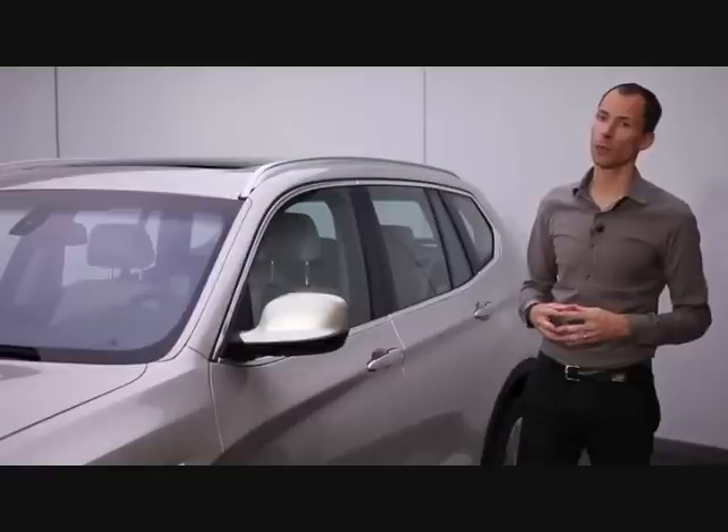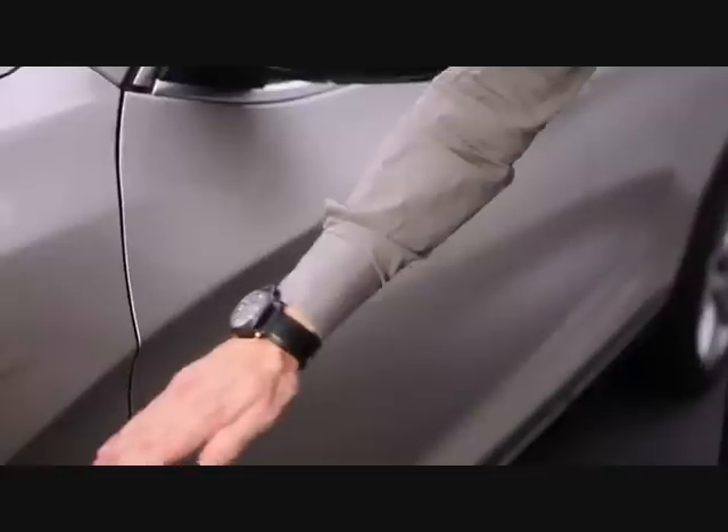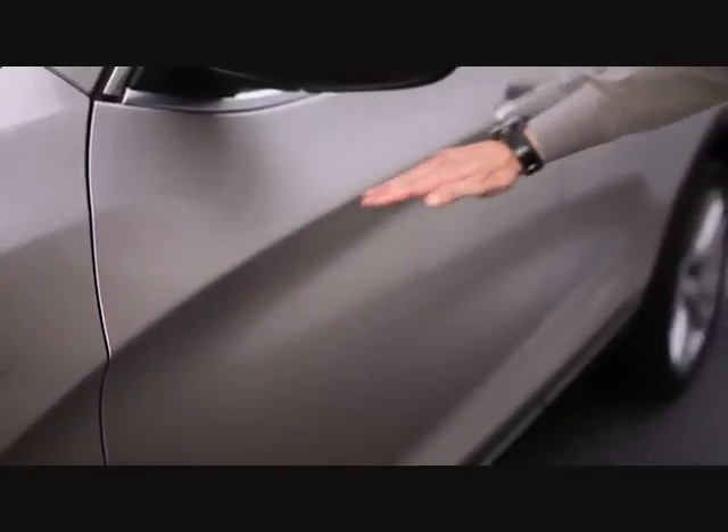We also make use of the BMW typical Sikke in the body side, which is a feature that we've used for many years.